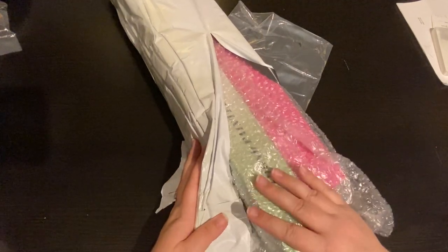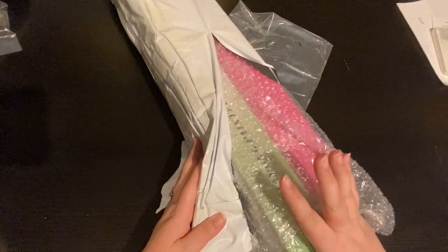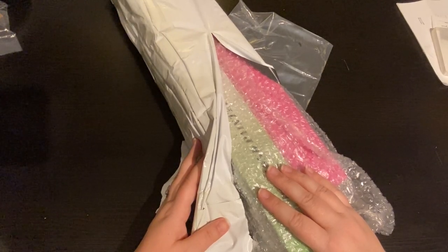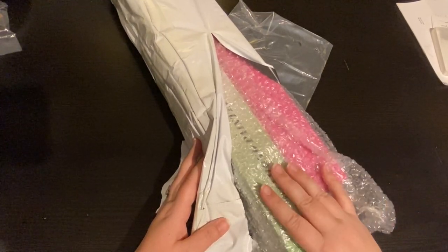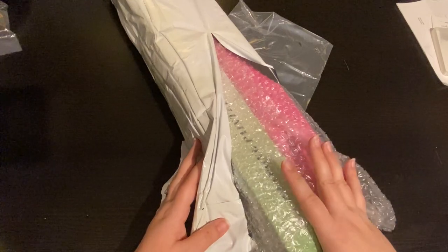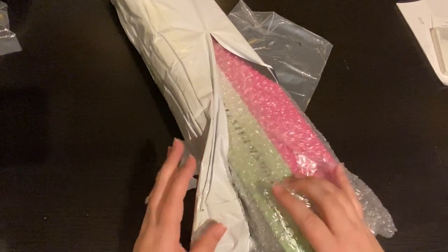So this has been sitting in my area for about a week, maybe a little bit longer, and it's driven me crazy that I haven't been able to open it on camera yet, and it's just been sitting there. So I wanted to show you what I have inside here.